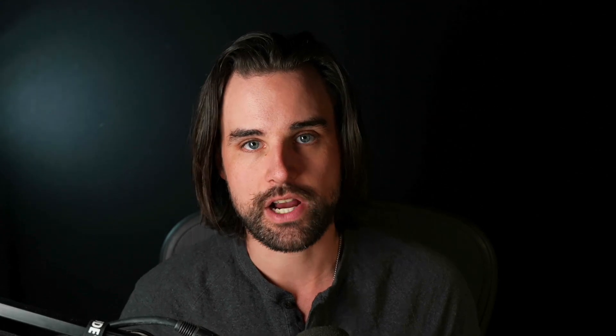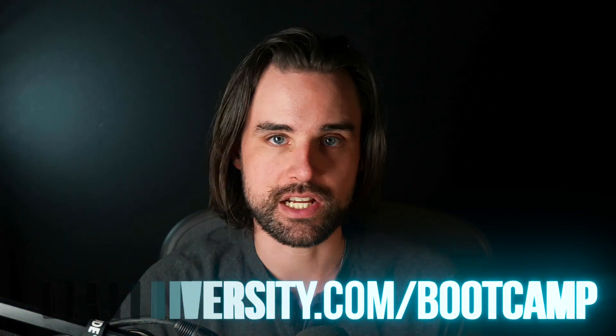And if you want to become a blockchain master step-by-step from start to finish, break into this industry, and do everything that I'm talking about in record time, I can show you how to do that over at dappuniversity.com/bootcamp.